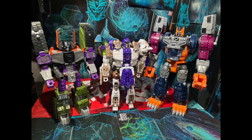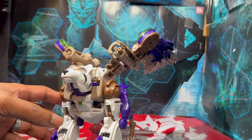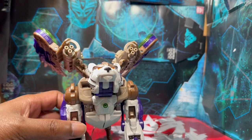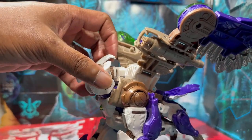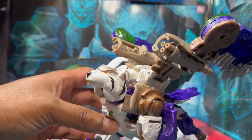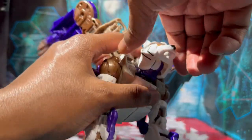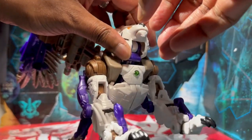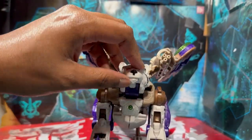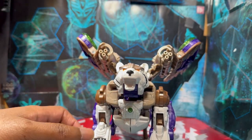Now let's get this guy transformed and take a look at the beast mode. So now we have Tigerhawk in his beast mode, and yeah, it looks really good — really, really good. The tiger face looks much more pronounced. You have to lift that back panel right here to cheat his neck, so you can actually have him look up and down. Very tight, but he can look up and down.